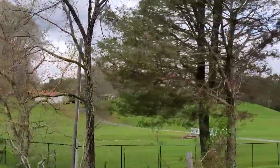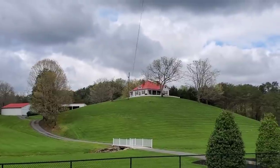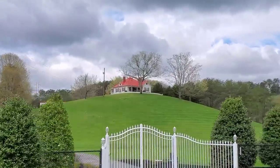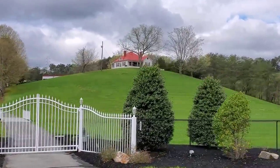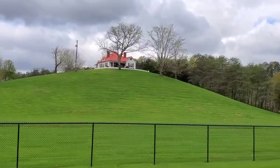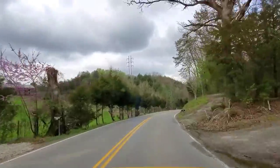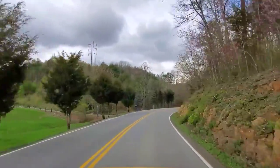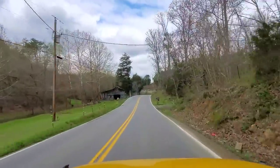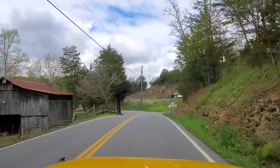Now we're coming up to Dolly Parton's mom's house — that red top up there on top of that luscious green hill, with beautiful white gates out front. Beautiful red buds are out. Love how everything is so green. Here comes an old barn up on the left. Love those old barns.